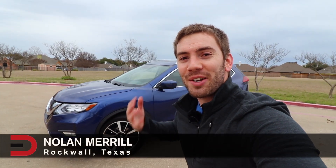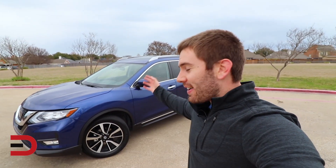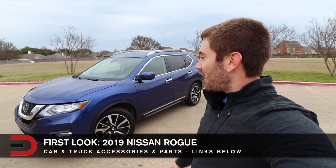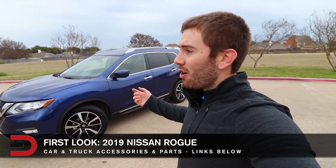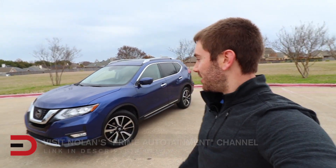Everyman Dropper Nation, what is going on? It's so good to have you today. I'm Nolan. Today I've got the 2019 Nissan Rogue. This is the SL trim. There's the S, the SV, the SL, and this one's got a lot of features on it.